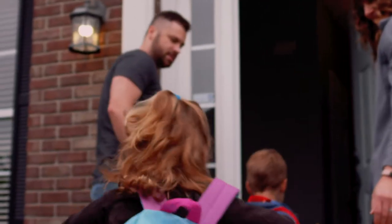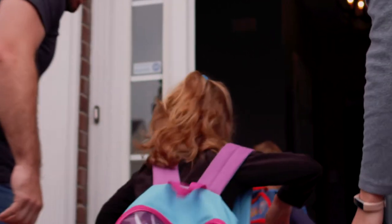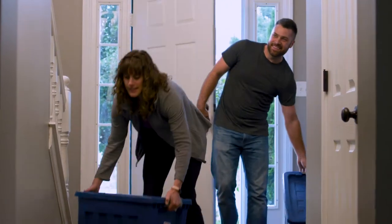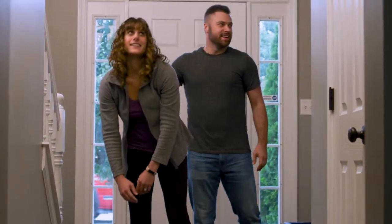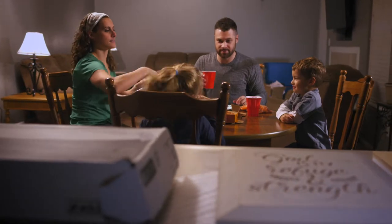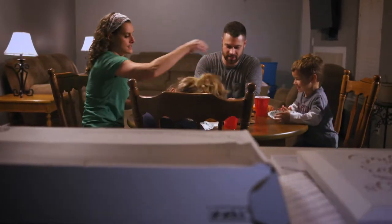To most people it's just four walls with a yard, but to you it's a place of new beginnings where your little ones grow older. It's the place where you take a house and make it your home.